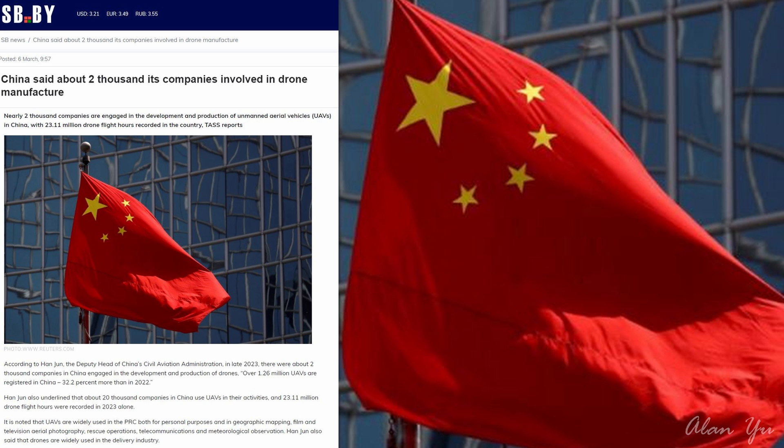With the thought of drone technology and who's going to be the leader, the first country a lot of people will think of is China. How about this — it says China has about 2,000 companies involved in drone manufacture, according to Han Jen, the deputy head of China's Civil Aviation Administration. In late 2023, there were about 2,000 companies in China engaged in the development and production of drones. Over 1.26 million UAVs are registered in China — 32.2 percent more than 2022. Han Jen also underlined that about 20,000 companies in China use UAVs in their activities, and 23.11 million drone flights per hour were recorded in 2023 alone.